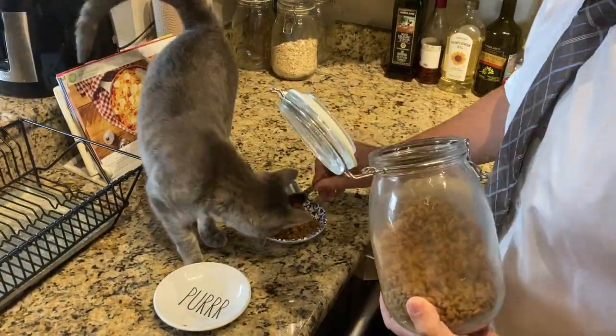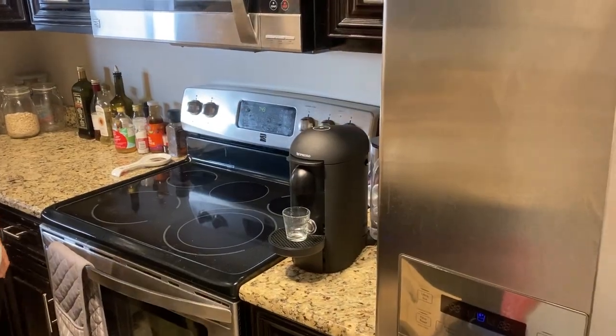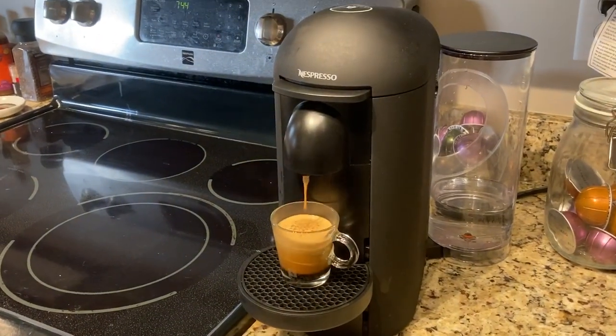The first thing I do before I start work is I feed my cats. After I feed the cats I make myself a coffee. The time is 7:45 and I have a meeting at 8 o'clock this morning, so I need to get ready for that and get ready for the day as well.